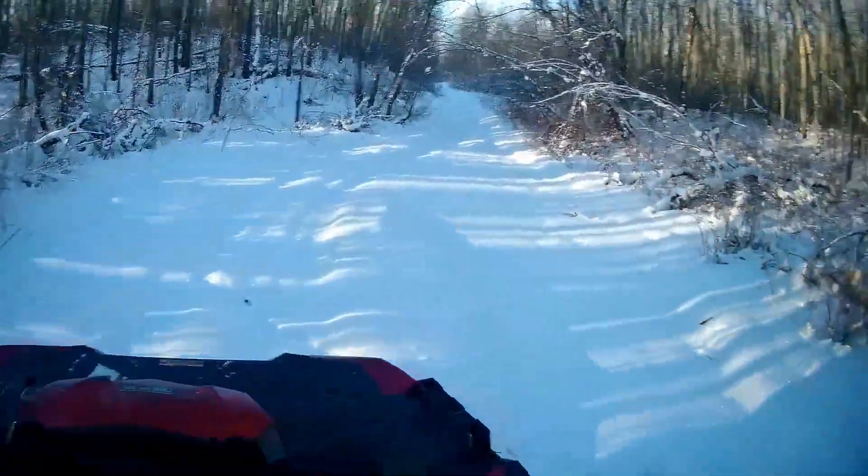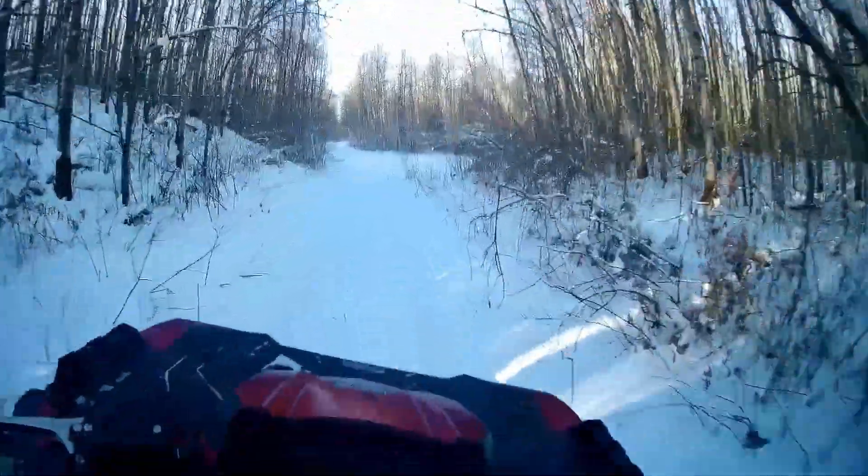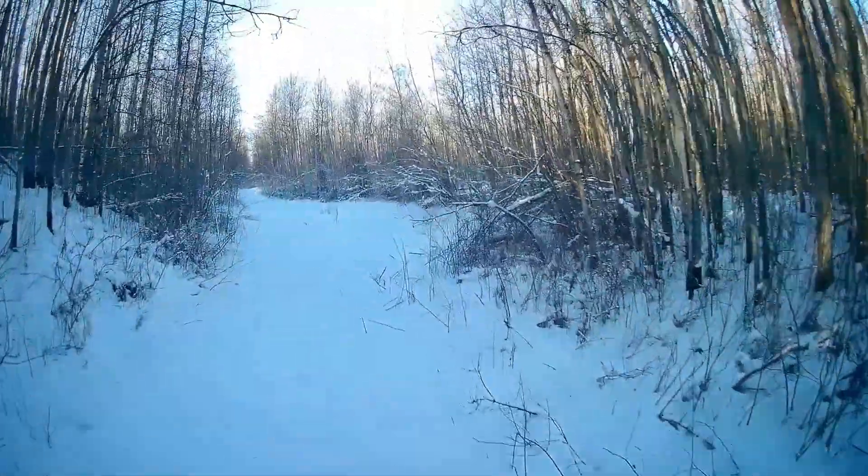Oh yeah, I think this is a... yeah, not too bad of a spot. Oh, this one! Yeah! Okay, these areas.